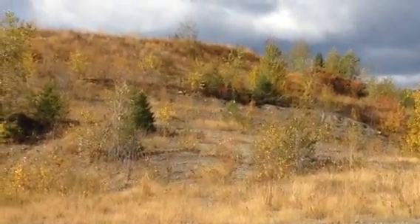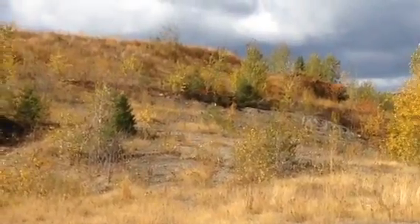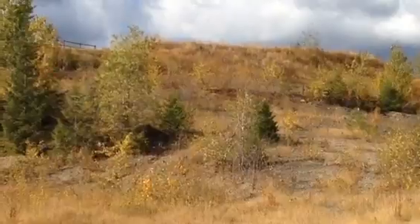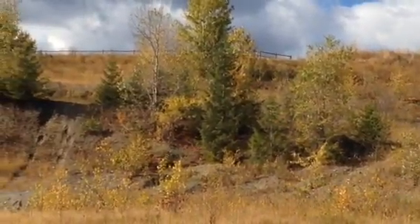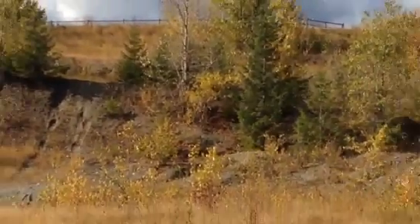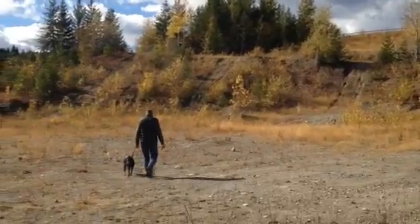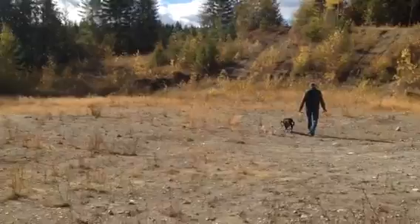That looks to be the northwest corner peg. You can see the fence of the property goes just below there. This would be like the building site for a shop for Nijen.